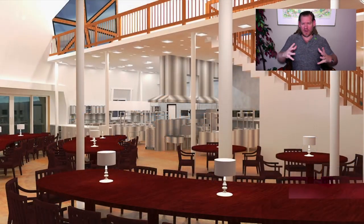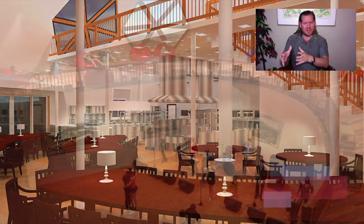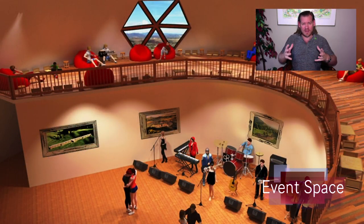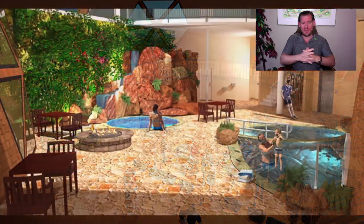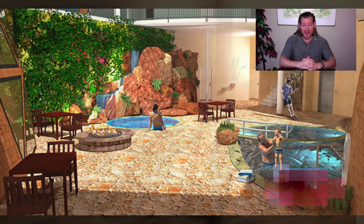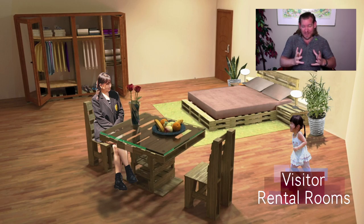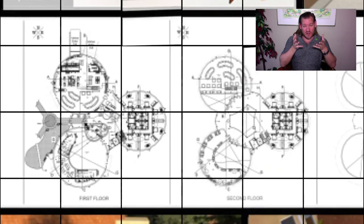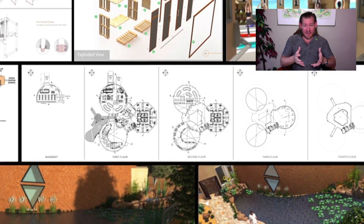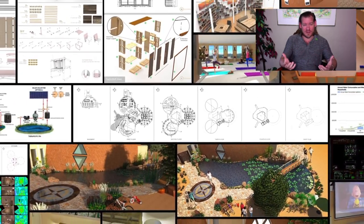We've broken this comprehensive sustainability model up into several different major components that we consider to be foundations of One Community. All these put together are our method, our process, our path to creating a more sustainable planet through what I've described many times as selfish humanitarianism or selfish philanthropy — selfish because it's designed with the highest good of all, including the individual, to create a way of life that most people consider to be better.